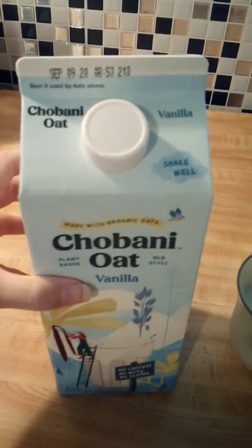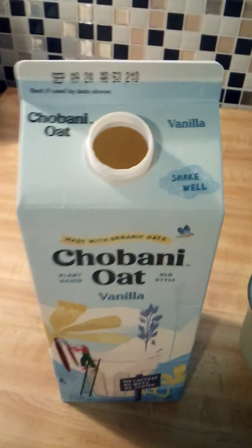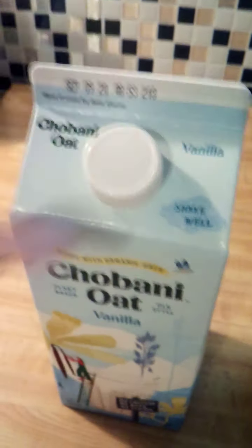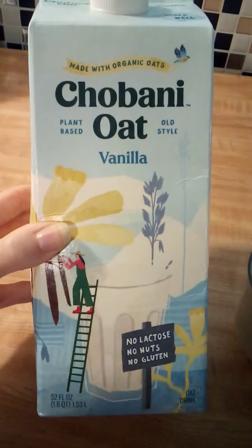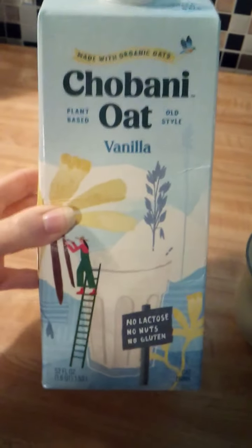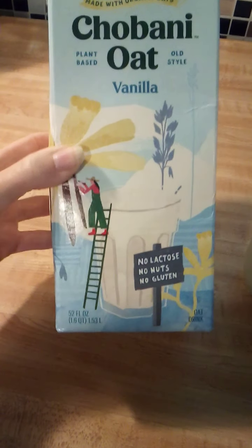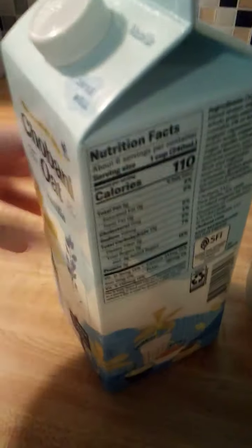It says Chobani Oat Vanilla Shake. When you purchase this it will have a seal there. Made with organic oats. Chobani Oat and it says plant based old style. My daughter approves. It's vanilla, no lactose, no nuts, no gluten. 52 fluid ounces and it does say oat drink at the bottom.